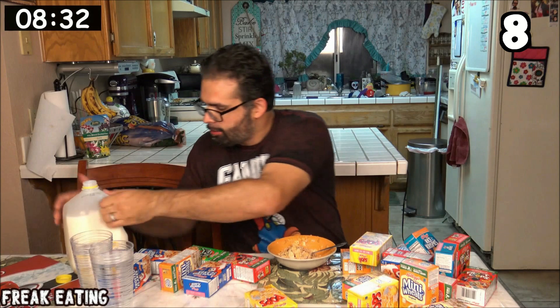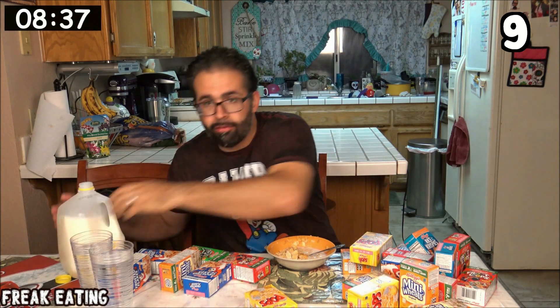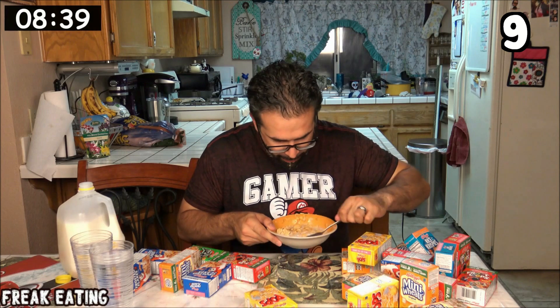The ninth box is also going to be Frosted Flakes. You probably notice the pattern here — the Frosted Flakes are just so much easier to get down than some of the other cereals.